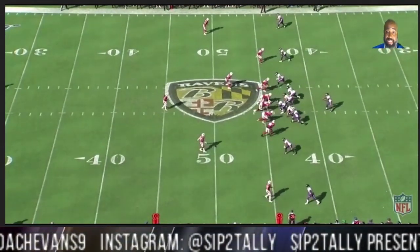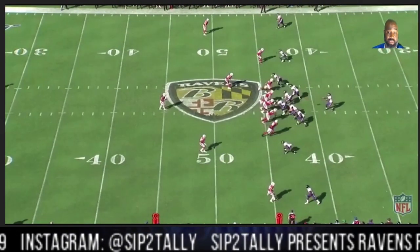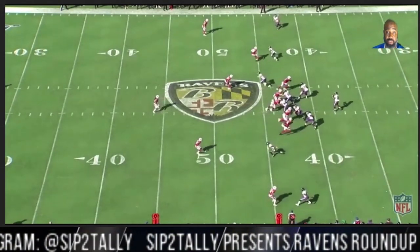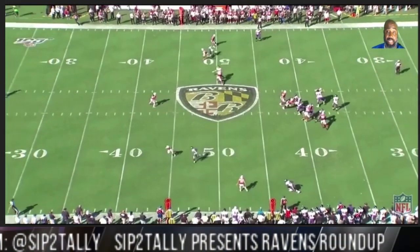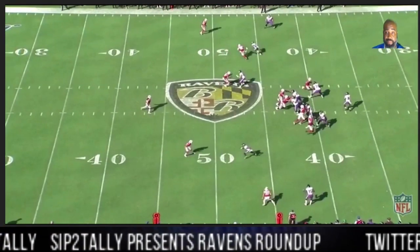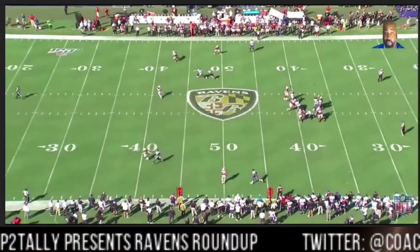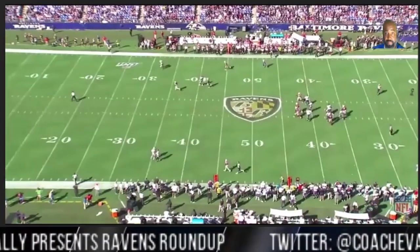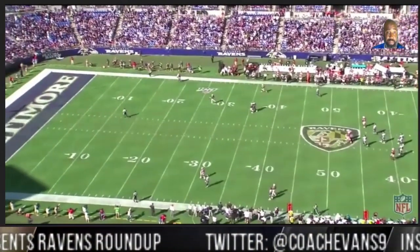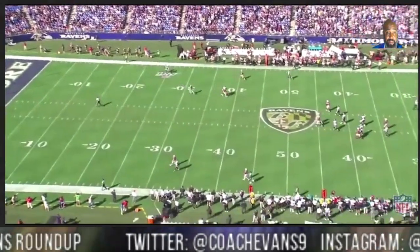No special release. Just — hey, I'm going to run past you. Didn't stack, which is not good. Again, no special release — just going to run by you, and Lamar tries to give me a good ball, which he does. There's a lot of pressure — Lamar stays in there and fires it. Drops it right in the bucket. Drops it right in the bucket. And to me, this sealed the game.